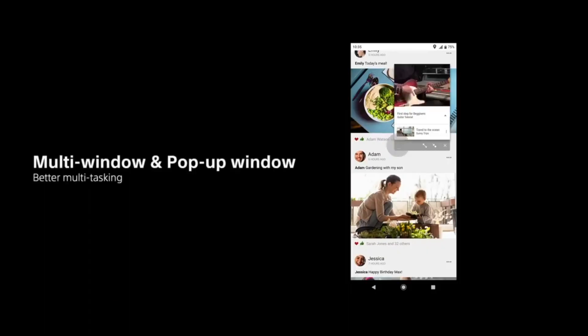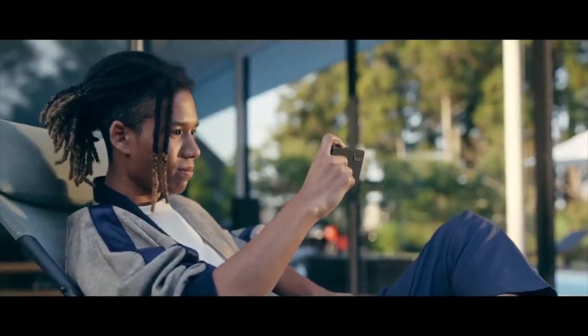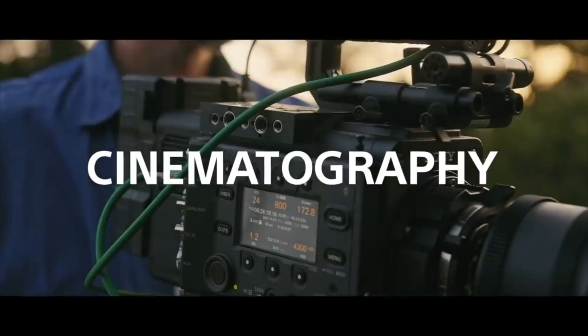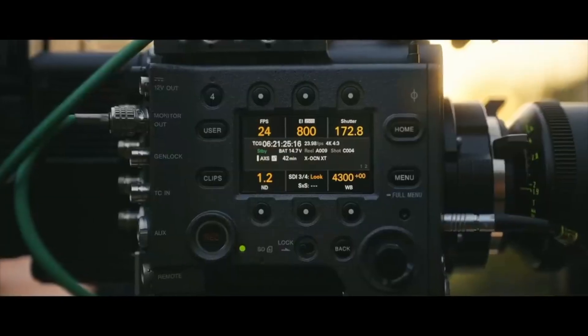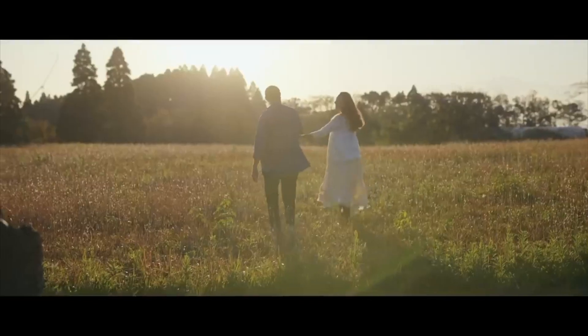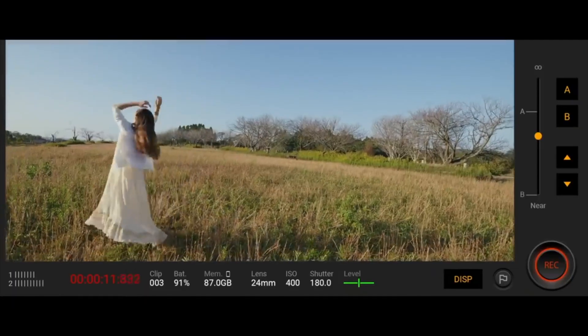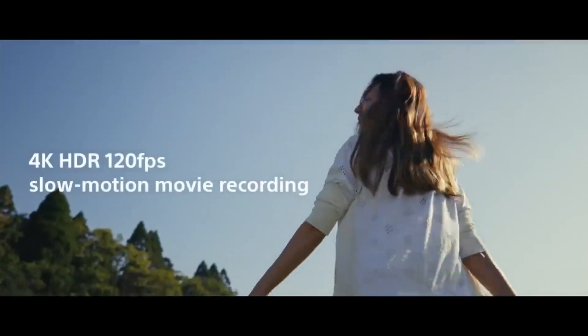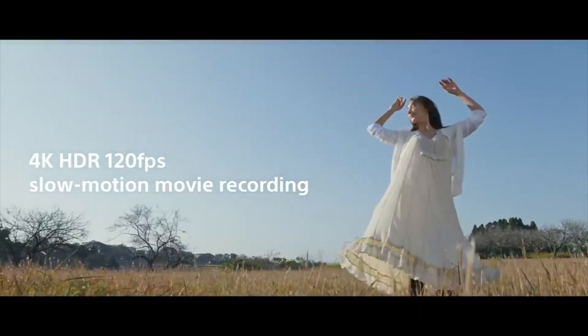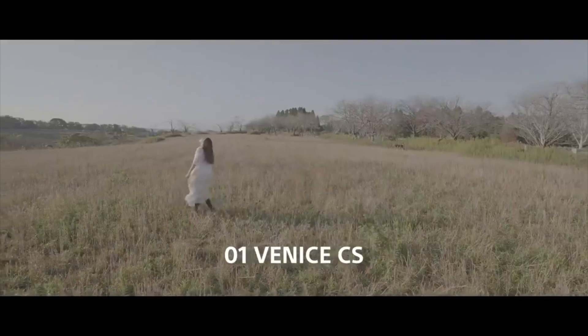Both devices perform great. They can handle your regular daily tasks without any issue. The Xperia 1 III does heat up a bit, but it doesn't really affect its performance. Both devices can also run pretty much any game you will find in the Google Play Store. It is worth noting that the Xperia 1 III's side-facing fingerprint scanner performs better than the Galaxy S21 Ultra's ultrasonic in-display fingerprint scanner — the difference is really notable.